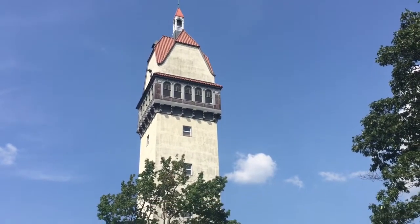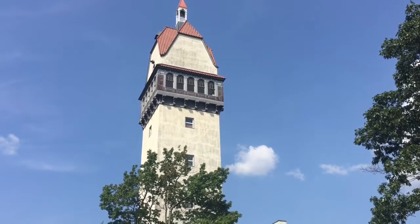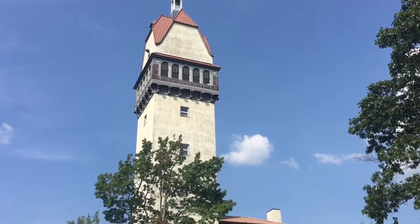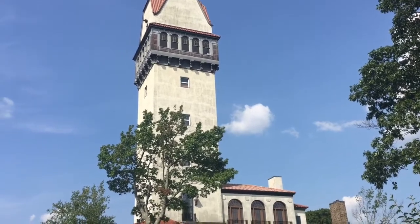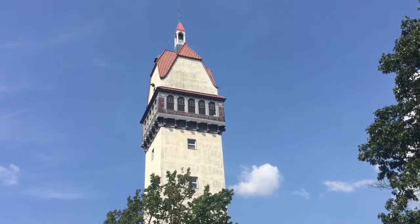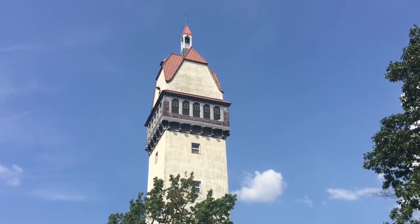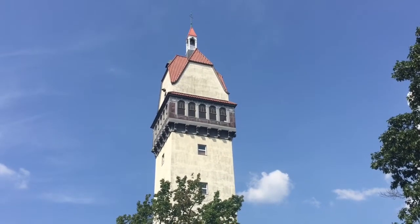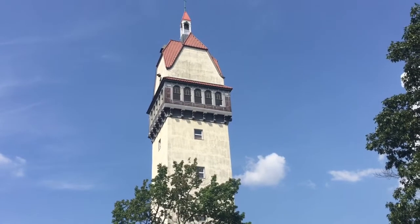We are here at Ubelein Tower atop Avon Mountain in Talcott Mountain State Park and we are going to be taking a tour inside as we walk down this path. From the outside, up there where you see the windows near the top of the tower, they surround the tower on all four sides, and from the top you can see four states: obviously Connecticut, due north Massachusetts and Vermont, and due west New York.